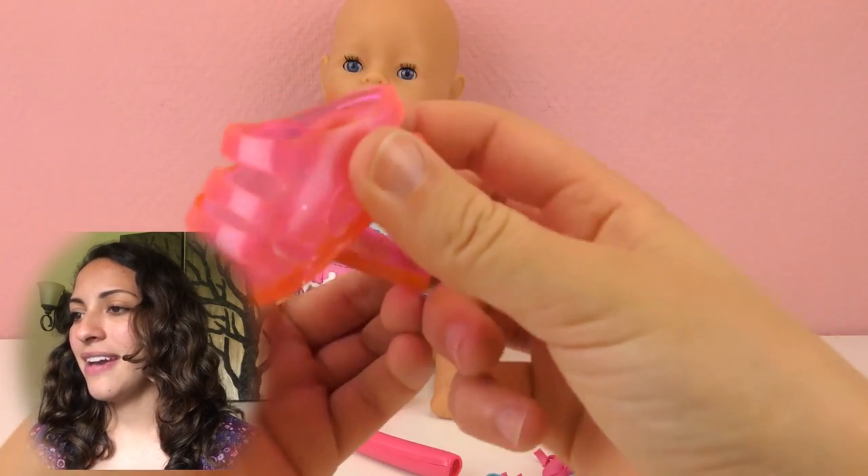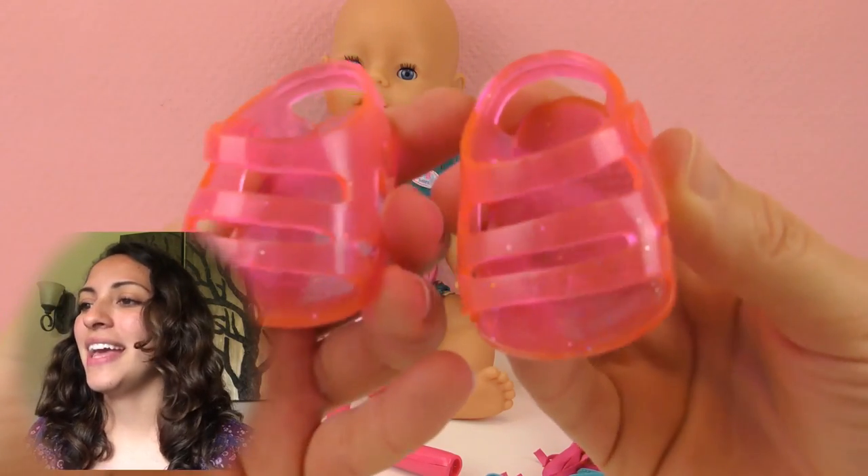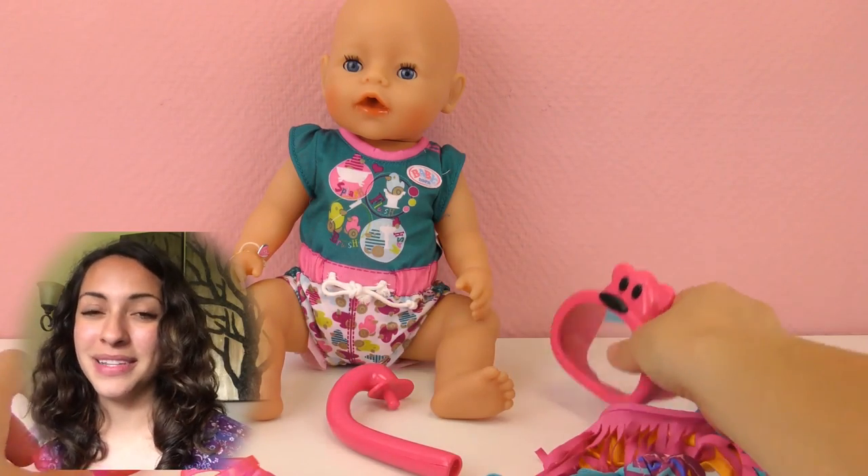Then here we have the water sandals. They are so cute — they are see-through and they have a little bit of glitter. They are pink, so kind of see-through and glittery.